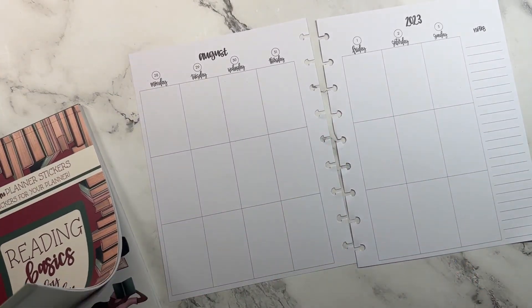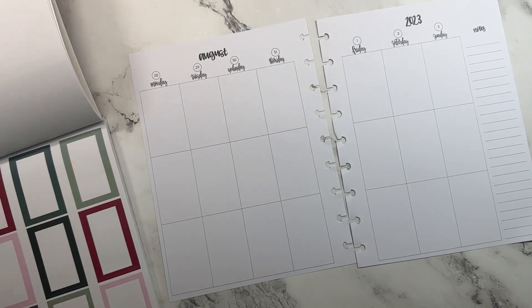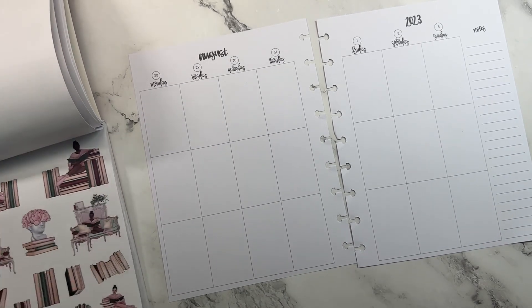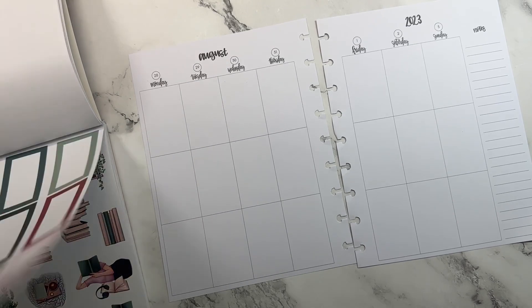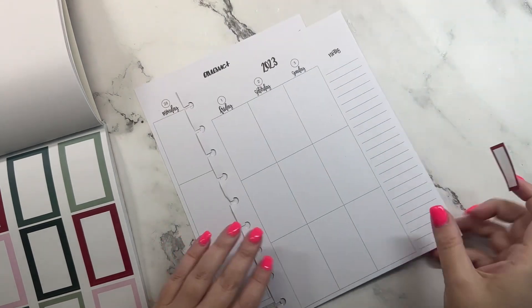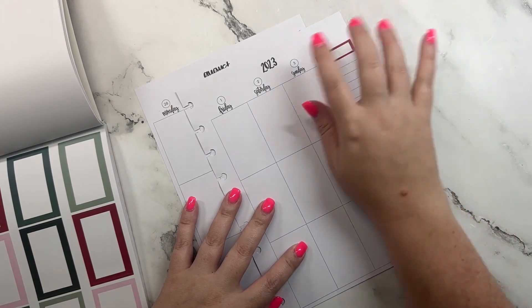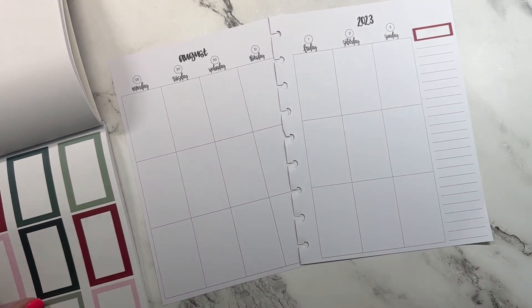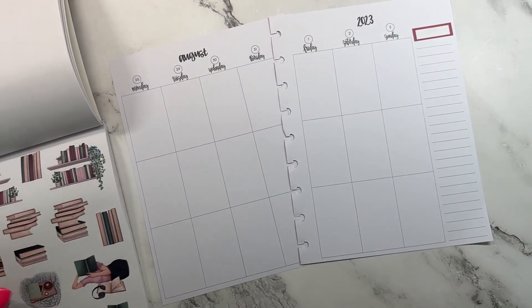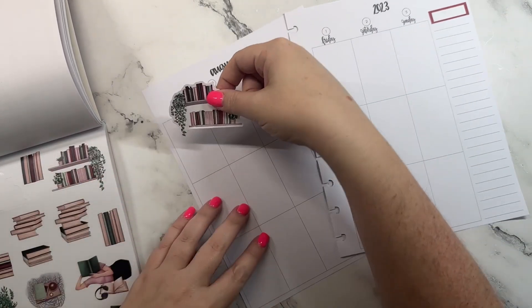So in my spread this week I'm actually going to use the stickers that coordinate with the planner so that you guys can get a little bit of a sneak peek. Y'all, it's so cute! Consider this your little sneak peek into our reading planner that releases on Friday, September 1st — you don't want to miss this.